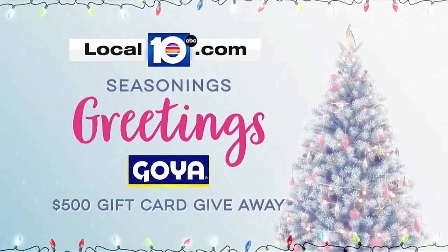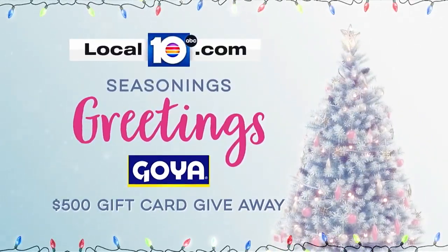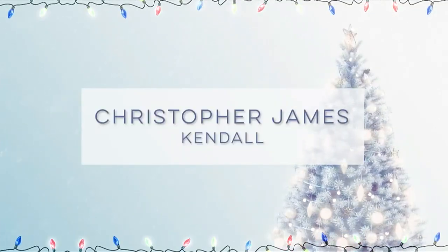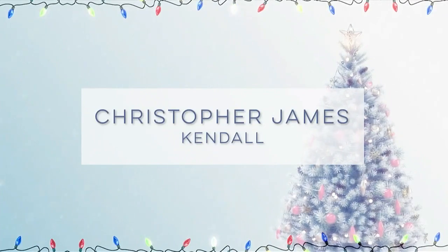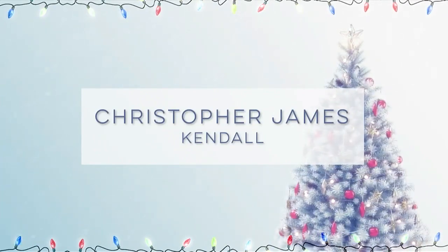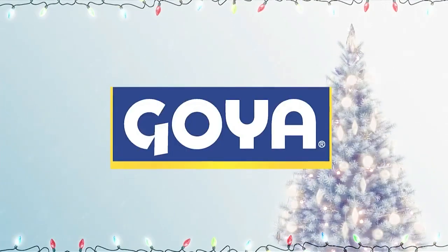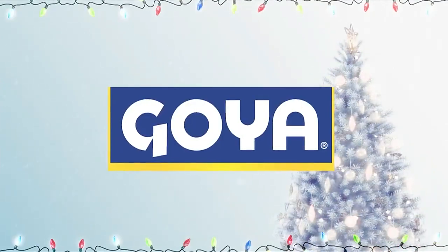It's a pleasure to announce the winner of Goya's Seasonings Greetings $500 gift card giveaway — it's Christopher James of Kendall. Congratulations, Christopher, and thanks for watching SoFlo Shows. Enjoy that $500, because if it's Goya, it has to be good.